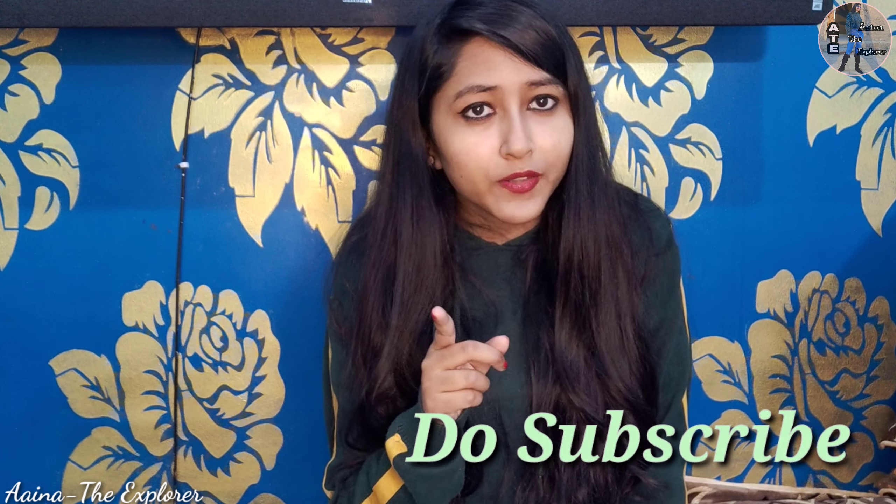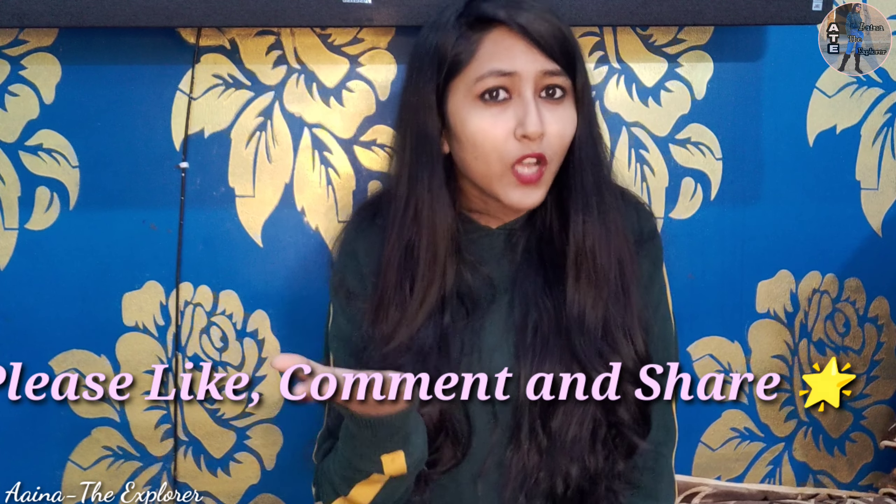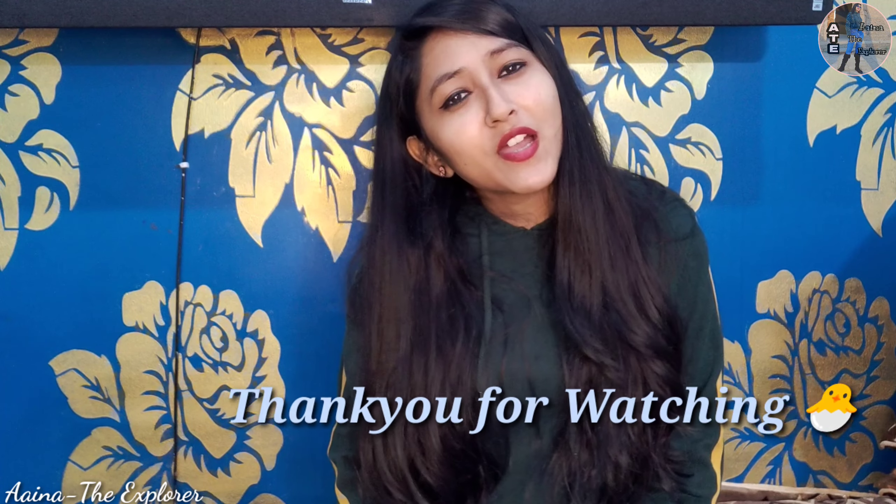That's it for this video. Another video is coming most probably next week. If you want to watch more hauls, do comment. Don't forget to subscribe to my channel if you haven't yet. Like this video, comment, and share. Thank you so much!